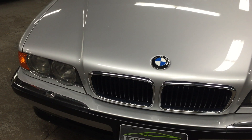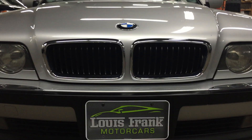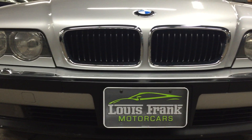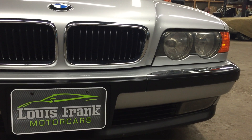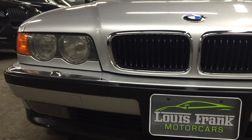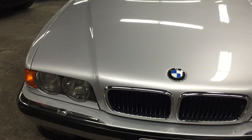Especially when they're in this nice of shape, the condition here is absolutely gorgeous. All the chrome trim is in the right spot. We are missing a headlight washer jet on the driver's side — we're going to try to find that one — but really a very minor piece.